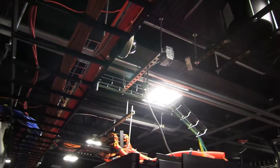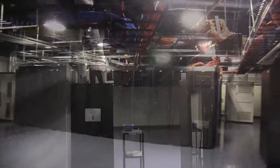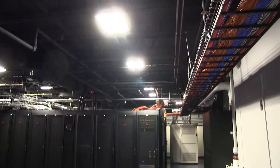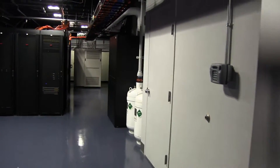In older data centers, the floor would be raised with all the infrastructure running underneath, and floor panels must be removed to conduct maintenance. All the wires in Frye's data center run overhead, because it's much easier to install and maintain our infrastructure.